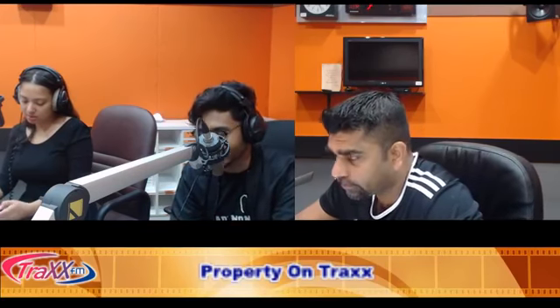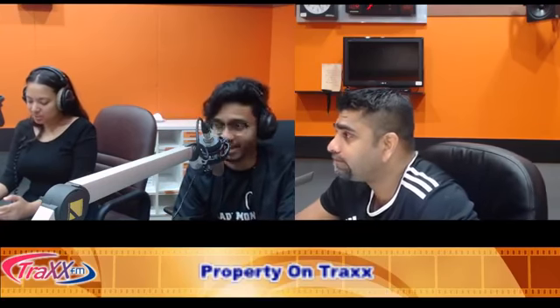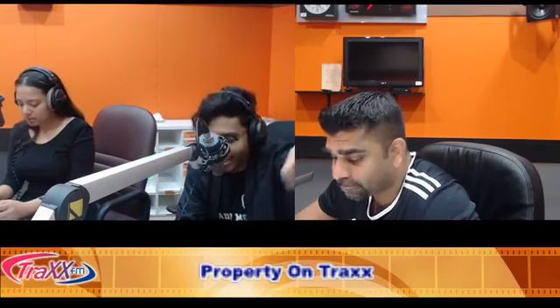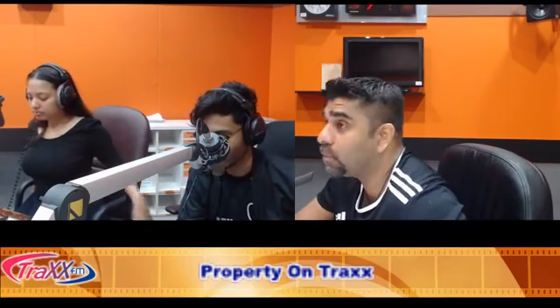This is Trax FM's morning show. On Fridays we have a segment called Property on Trax with Guna Prasad. Today's topic is about making smaller units look and feel much bigger. We went over colour schemes and how furniture should be moved around to make the space look bigger. What else can we do to make smaller units look and feel much bigger? Leave your windows uncovered to give a room more depth — more light gives a space depth.